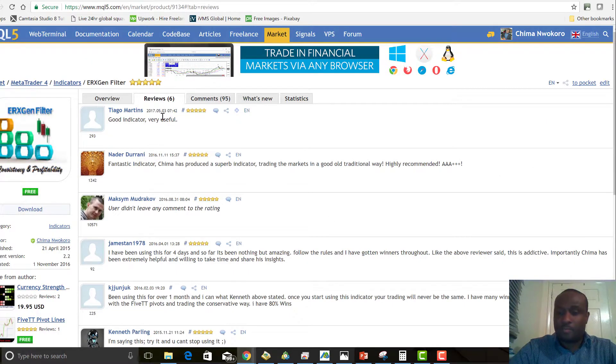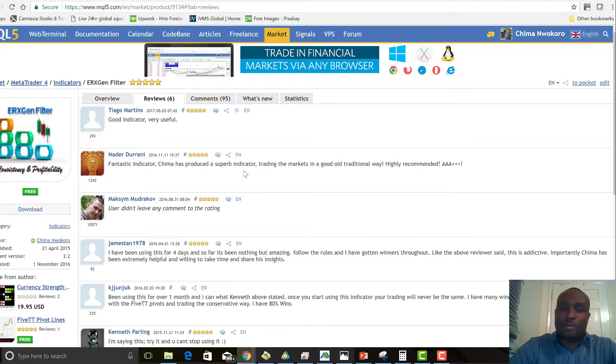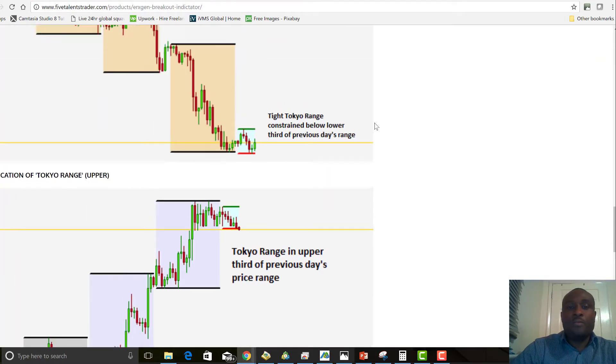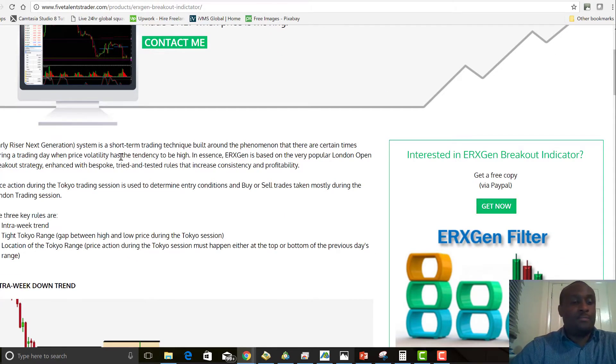Looking at some reviews — from yesterday, someone says 'good indicator, very useful.' Another says 'fantastic indicator.' Gmas says it's a 'superb indicator, trading the market in a good old traditional way, highly recommended, triple A, triple pluses.' Another user left five stars without a comment. This is testament to how people feel about the system — and since it's free, go get it for yourself from the website.